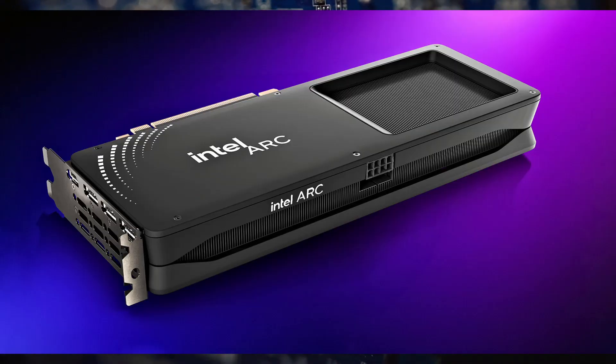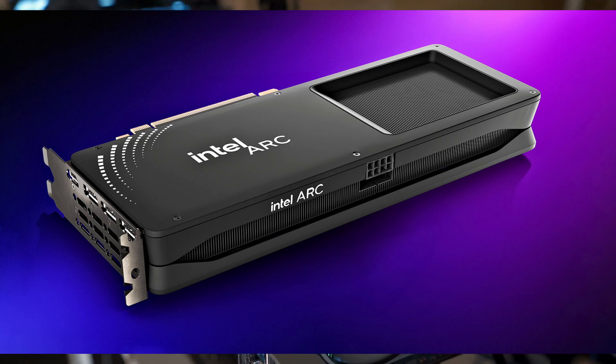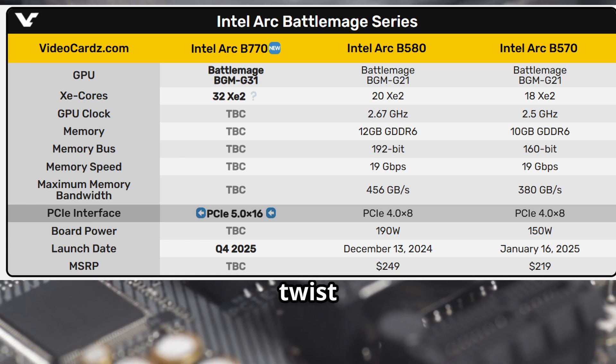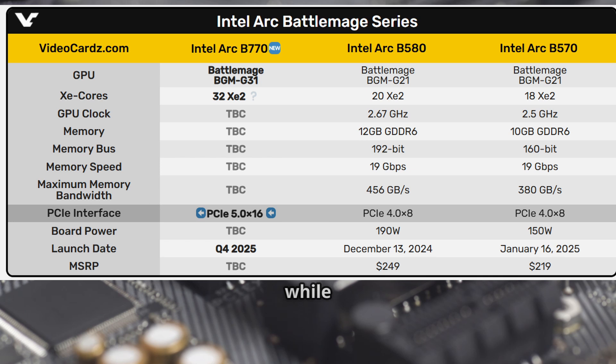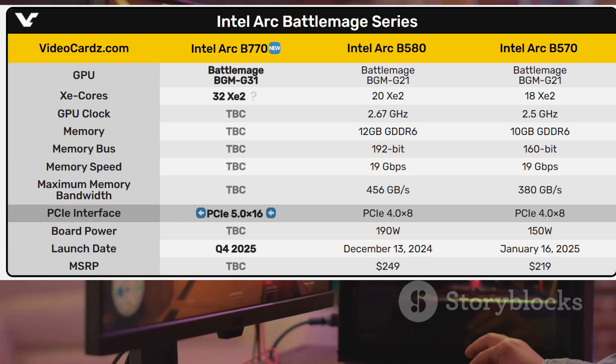Intel's at it again. I'm talking about their new ARC Pro B-Series GPUs, fresh from Computex 2025. If you're thinking, didn't we just see the B580 and B570? Well, you're not wrong. But here's the big twist: the Pro models are now packing PCIe 5.0 support, while the standard ones are still chilling with PCIe 4.0.